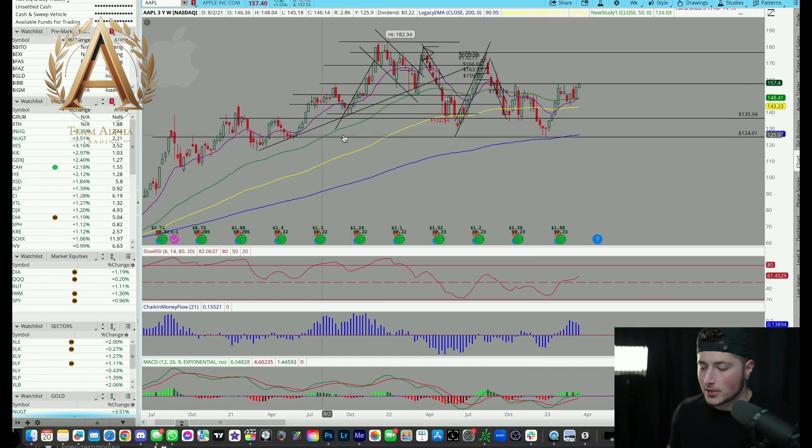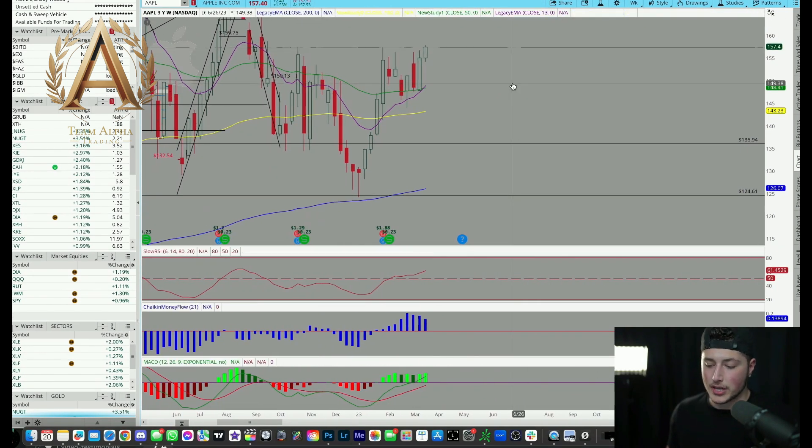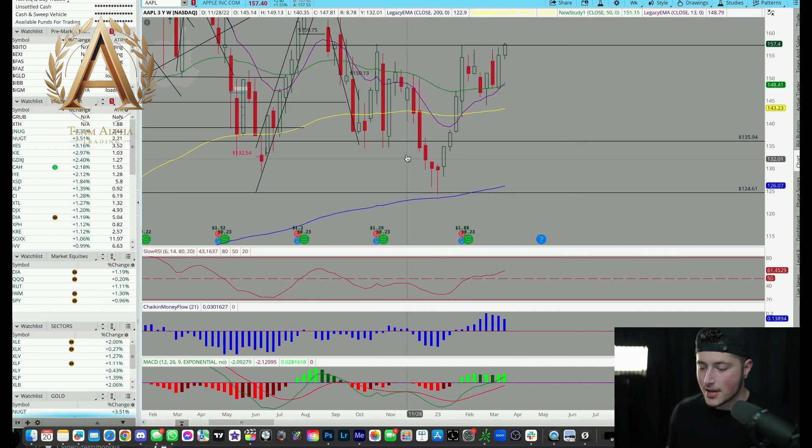This was where we used it as support and resistance multiple times, and now we see it coming down to that level again. You could easily and reasonably assume this is going to be an important bounce point for the stock — and it went absolutely perfect. We came all the way down and bounced off the support level we identified weeks and weeks ago. It's all about possibilities and probabilities. There is a high possibility we could be bouncing off this level.